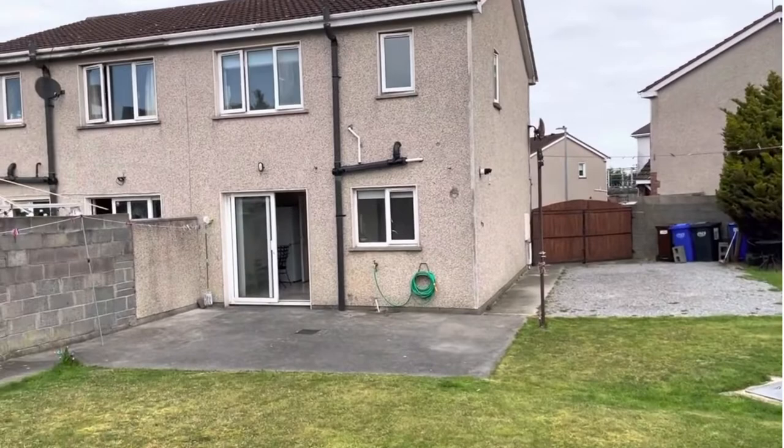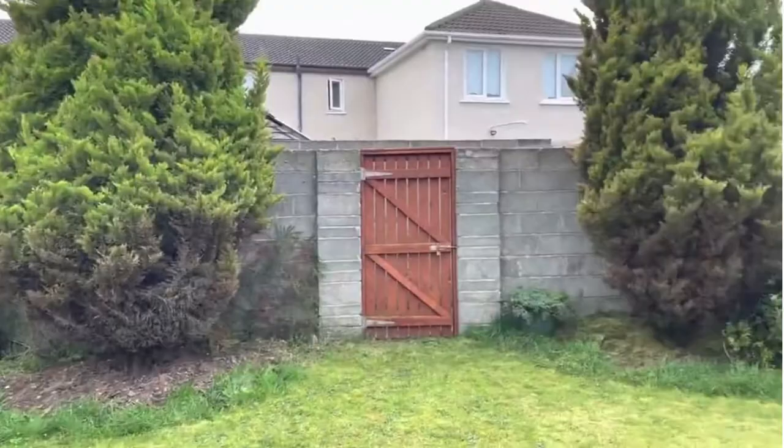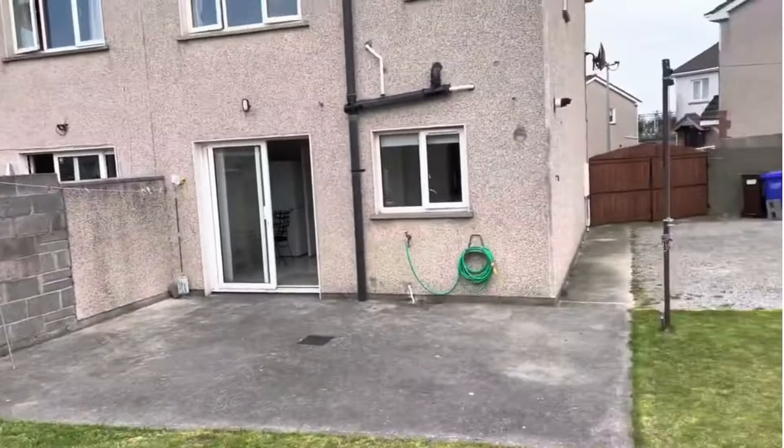Obviously subject to planning permission if extending to the side, but to the rear you can add 40 square meters without planning. Lots of space. For viewings, please contact REA O'Brien Collins, the estate agents, on 041 987 5444.